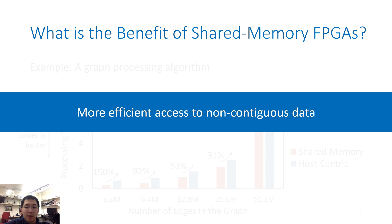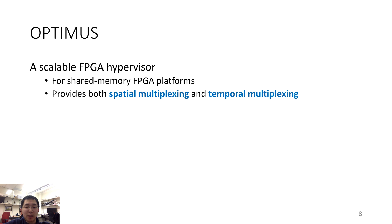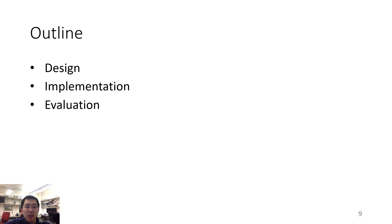To sum up, the shared memory platform performs well when accessing non-contiguous data, and that's one important reason why this platform matters and that we are excited about it. To enable the virtualization of shared memory FPGAs, we build Optimus — a scalable hypervisor for shared memory FPGA platforms. It provides both spatial multiplexing and temporal multiplexing and incurs less than 10% throughput overhead. Optimus can achieve linear scalability until the memory bandwidth is saturated.